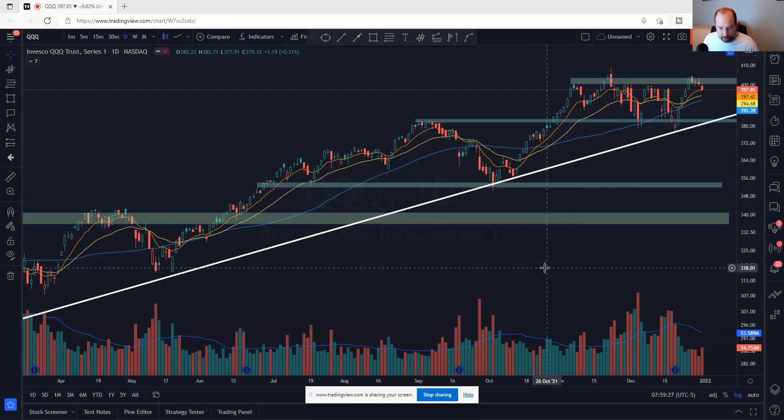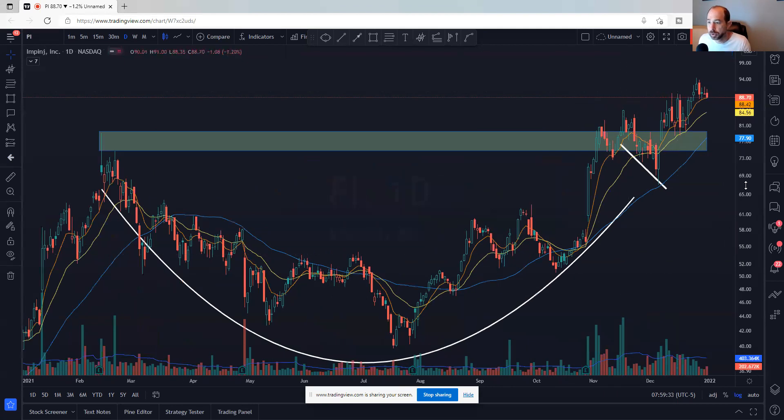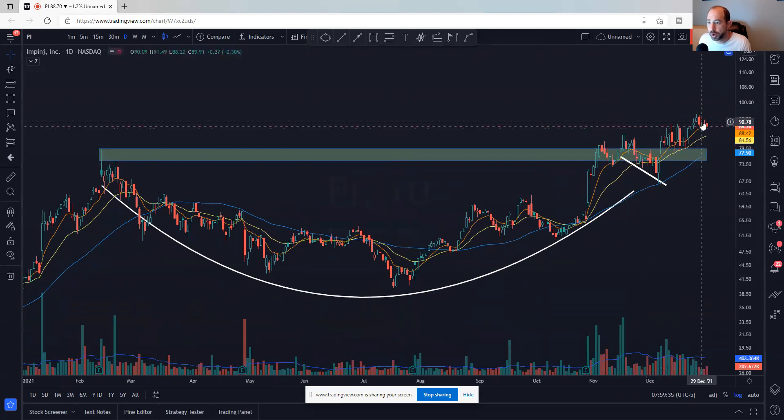Got lots of names — 29 total for you today. I've broken them down to semiconductors. Let's start with semis. The first one is PI, P-I. Nice little cup and handle breakout, and now starting to trend higher. The 23-day has held as potential support, so that's a place to manage risk against.